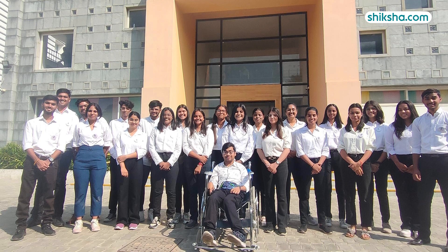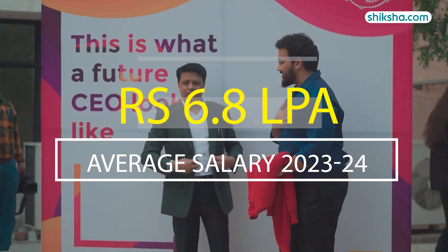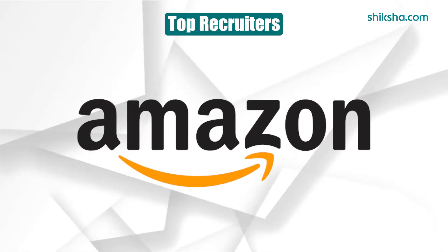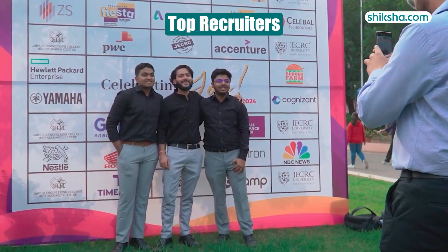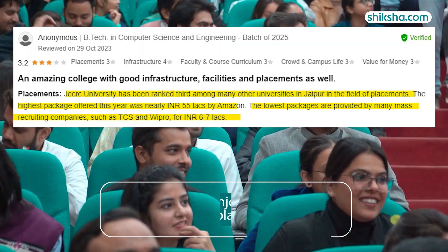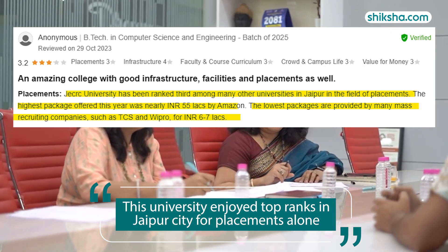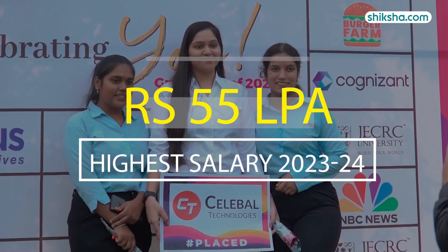The average package for B.Tech graduates for the academic year 2023-24 stood at 6.8 lakh per annum. Microsoft, HPE, Amazon, Accenture, Yamaha, AU Finance and several others were the top recruiters who made 130 offers. Students said that this university enjoyed top ranks in Jaipur City for placements alone. The highest package for the year 2023-24 was 55 lakh per annum.